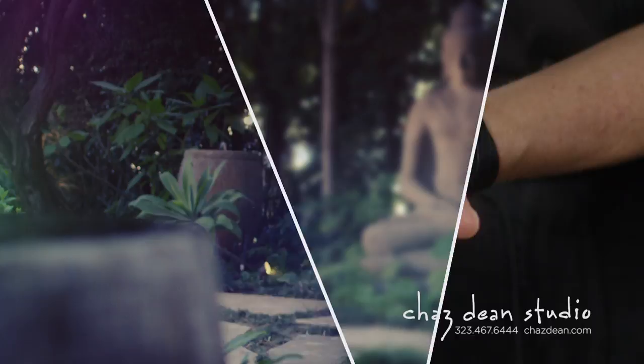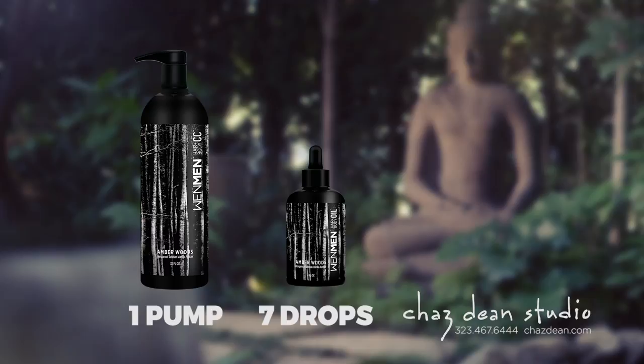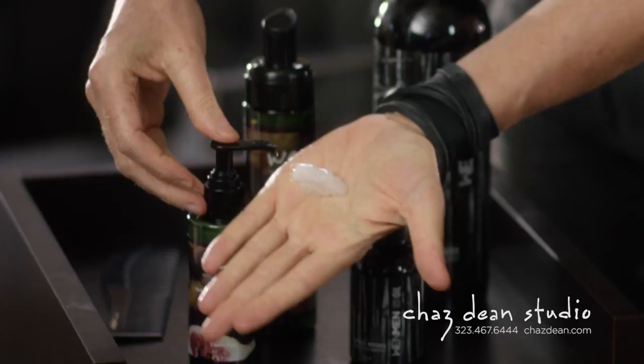After you cleanse, rinse and repeat. Before even getting out of the shower, you're going to apply a pump as a leave-in conditioner. And when you oil, seven drops. The oils contain tea tree oil, eucalyptus oil, rosemary, and peppermint — for anti-frizz and shine. Massage it into your scalp because you want to stimulate the scalp and wake up your follicles, especially with the oil.